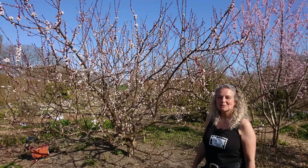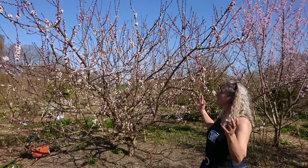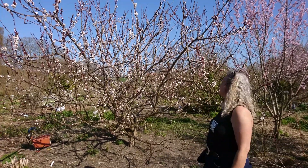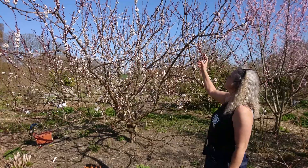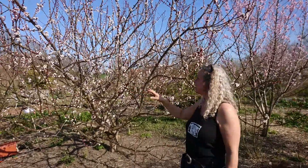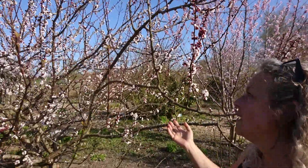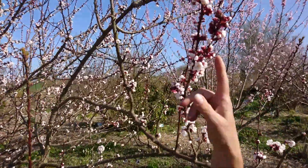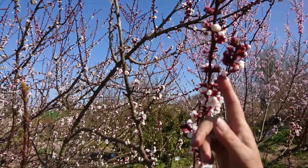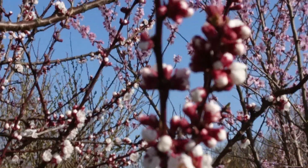Hey guys, welcome back to the food forest. It's the beginning of the blossom and this is the amazing apricot - it's called the Tomcot - and this year I think it's so beautiful. I think especially the apricot blossom is amazing with these red sort of covers.